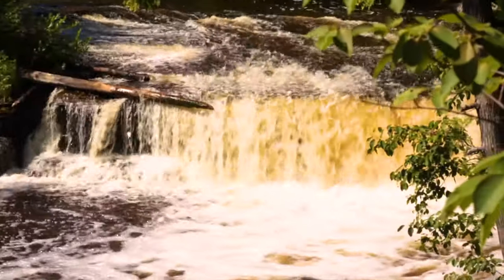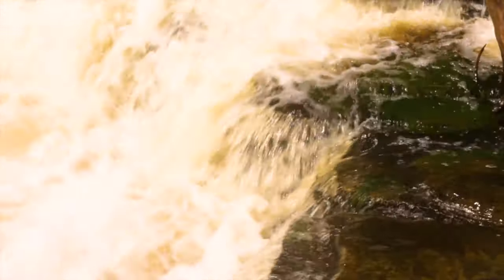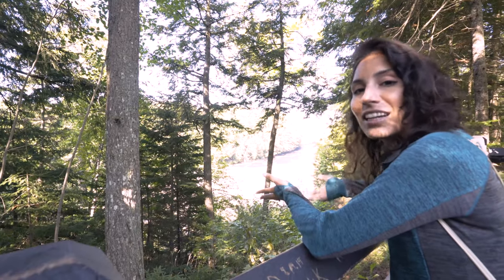So you see that brown part? It's not dirty — it's actually the tannins from the cedar swamp at the start of the river. They're being washed down and giving the waterfall its color. The locals like to call it Root Beer Falls.